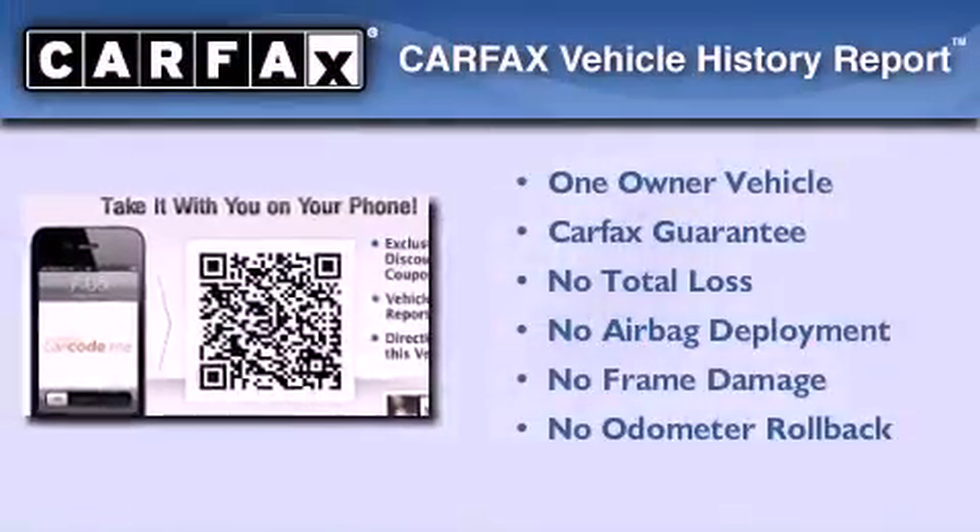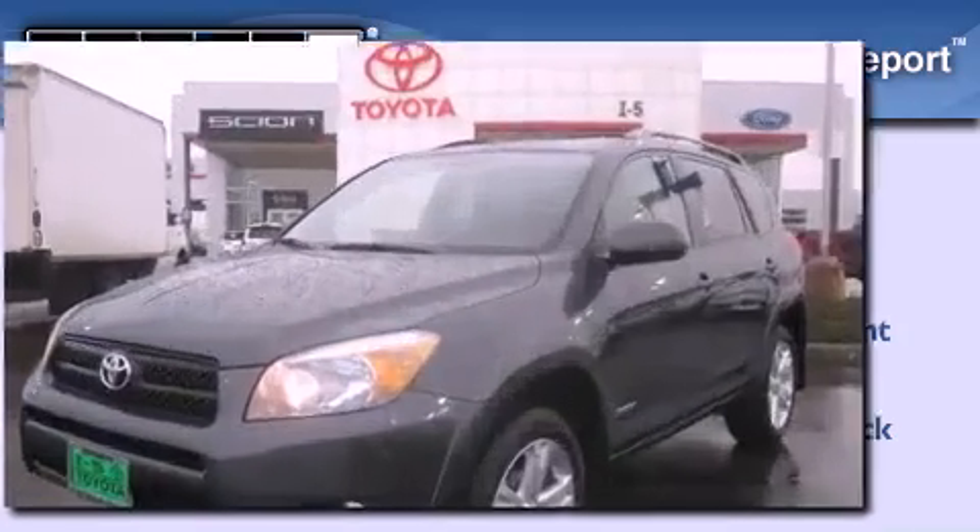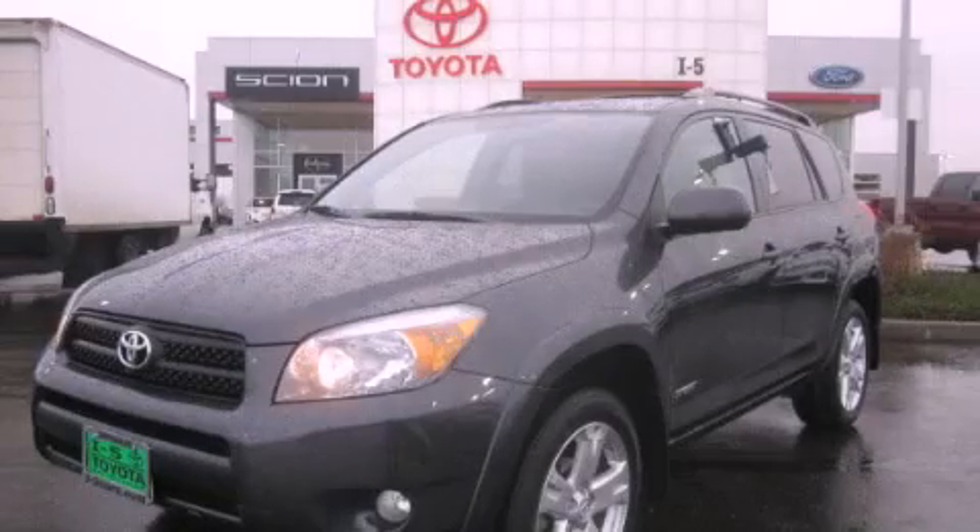This crossover has had only one owner, and it qualifies for the Carfax buy-back guarantee. Stop by today and test drive this vehicle for yourself.